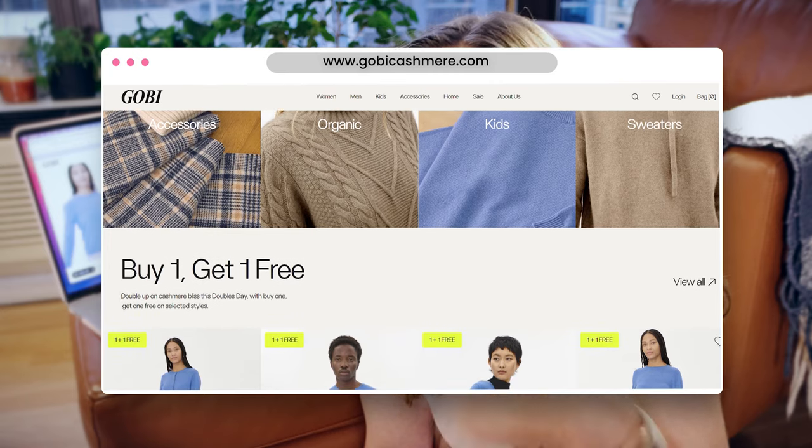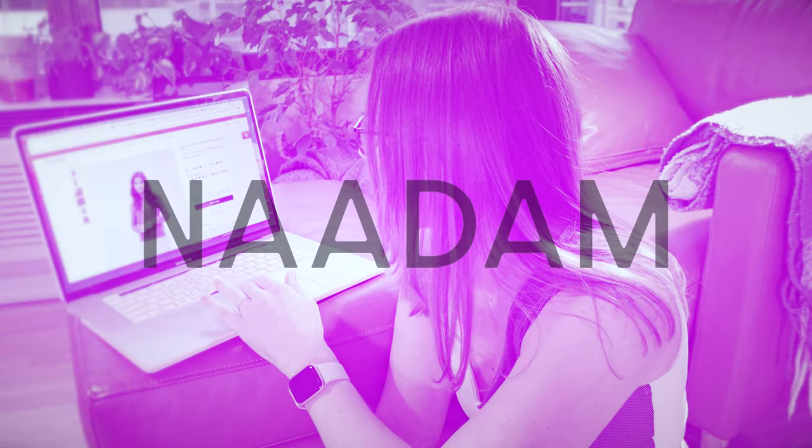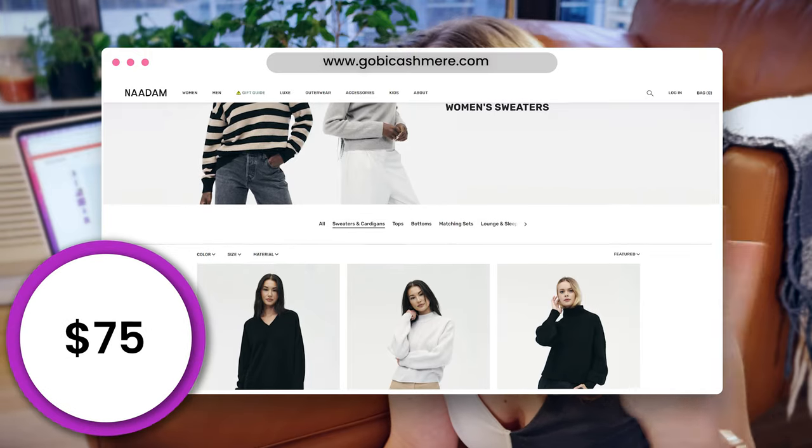The second company is Gobi. On the surface it looks more expensive at $129, but they have a buy-one-get-one-free deal that seems to run pretty frequently — a lot of reviews mention getting two sweaters. So each sweater works out to about $64.50, which is pretty similar to the Quince price. The third brand is Naadam, and they have cashmere sweaters for $75 — the most expensive of the affordable options. All three of these are below $100, so I'm going to order them and see how they compare.